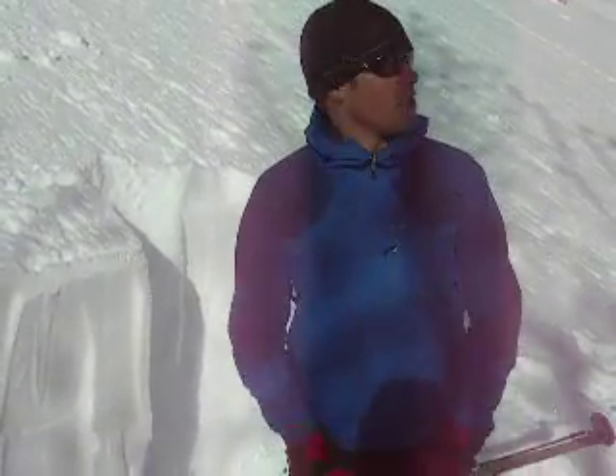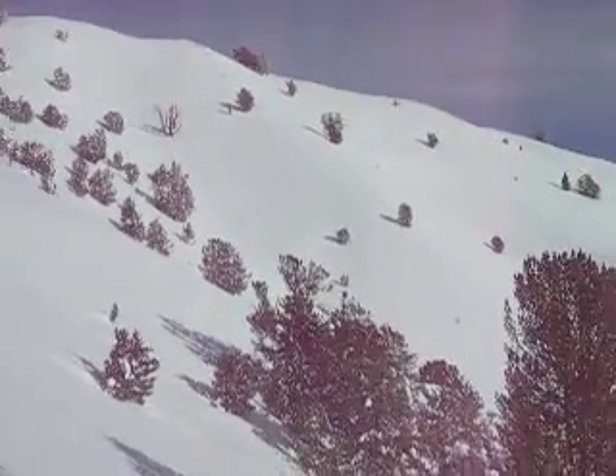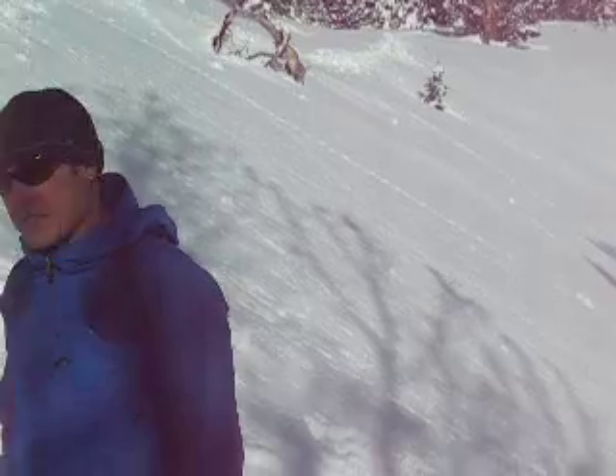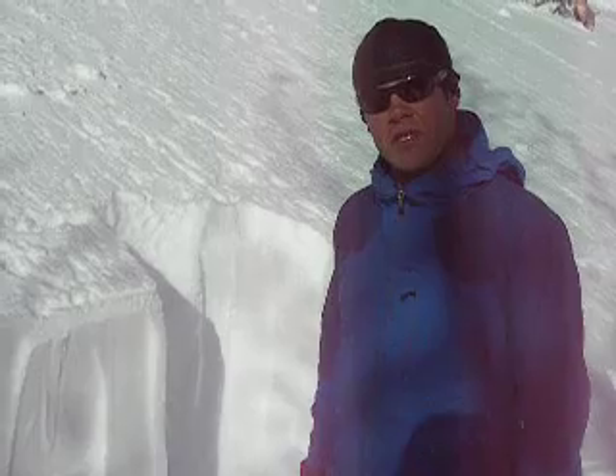We're in Conrad Creek here on the backside of Durrance. This is the Durrance Ridge up here. We're on a south-southeast aspect, 9,000 feet. And my slope angle here is about 32 degrees.